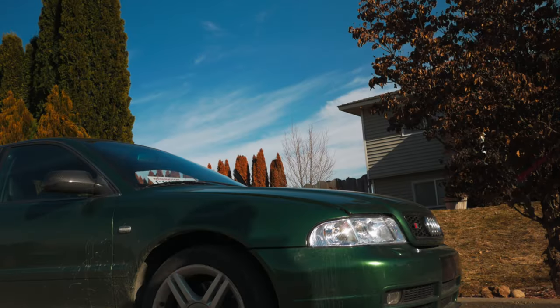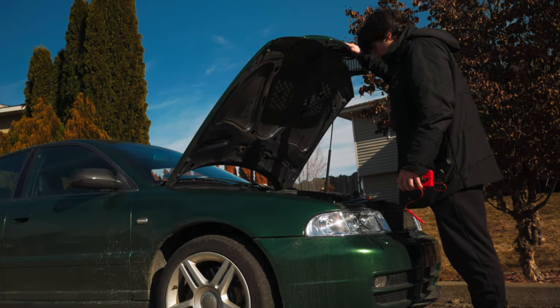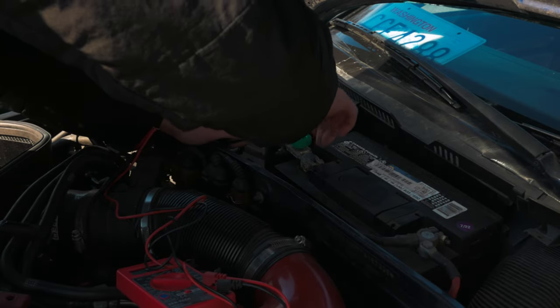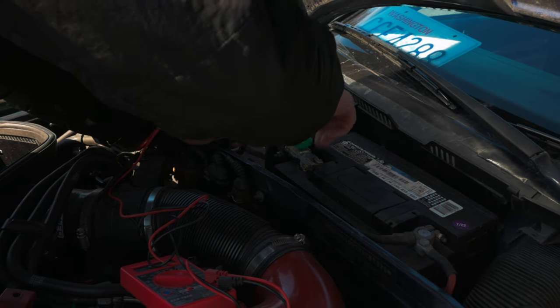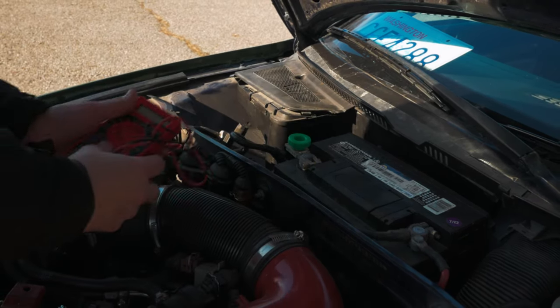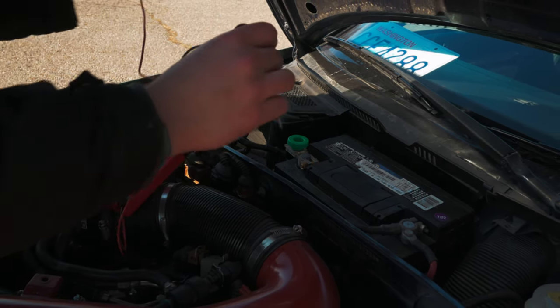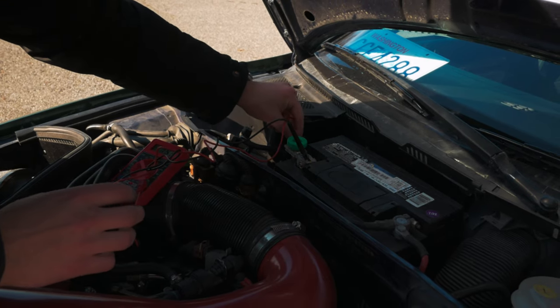I thought the best idea was to get the car professionally scanned. Professional scanners are able to read the different computers of the car and check for internal faults — by professional scan I mean something more than my cheap OBD2 scanner. I figured maybe there was something a simple current draw test wouldn't be able to specifically find, and I was hoping to save myself more time going down the rabbit hole. Boy, was that a good idea.